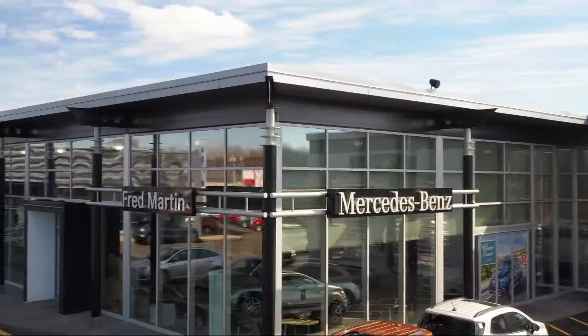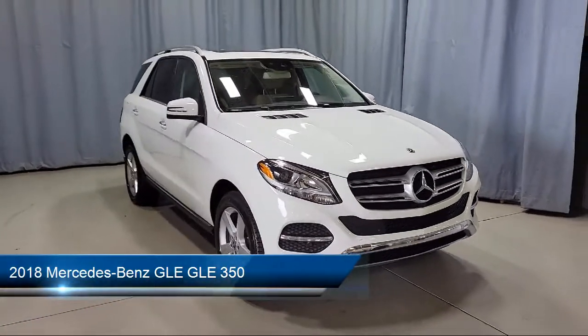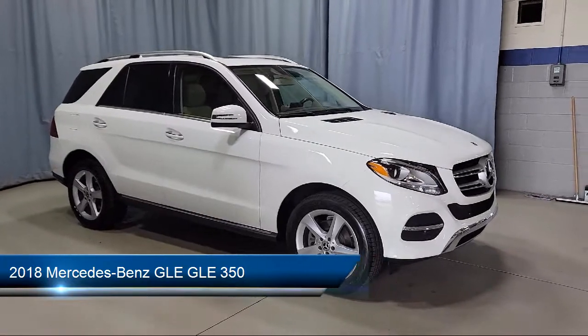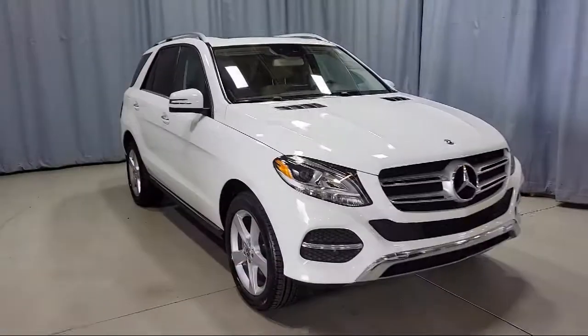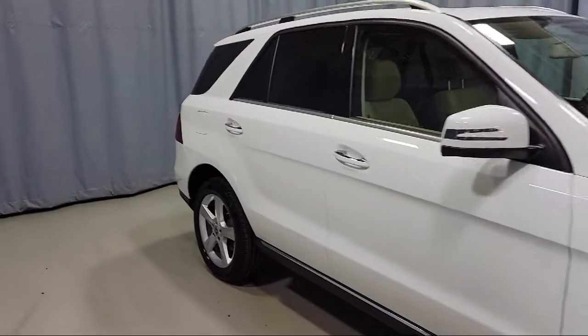Welcome to Mercedes-Benz of Youngstown. Here's a look at another one of our Mercedes-Benz certified pre-owned vehicles from our inventory. It comes equipped with fully automatic headlights, keyless entry, rear view camera, alloy wheels, and rain sensitive windshield wipers.